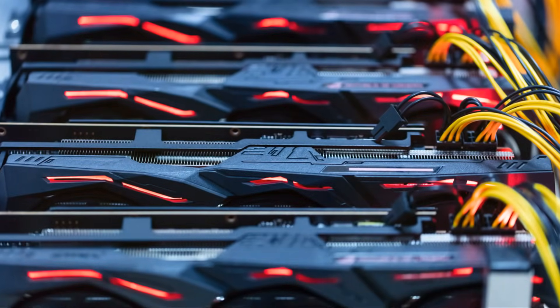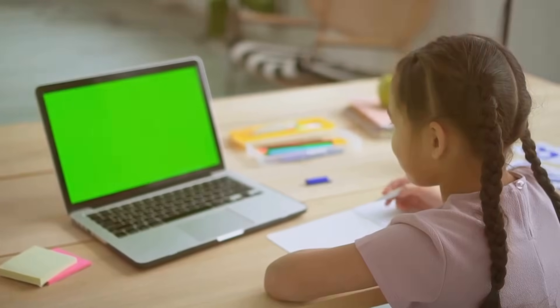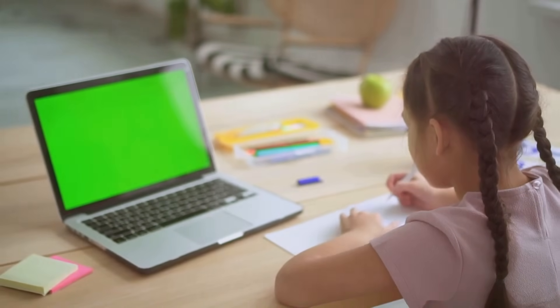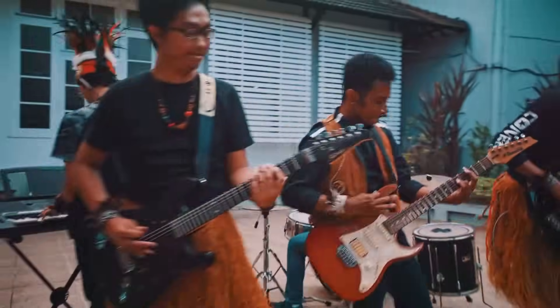And here are the graphics card and sound card. The graphics card is like a magic paintbrush, making all the pictures and videos on your screen look amazing. And the sound card? It's like a rock star, making sure all the sounds are crystal clear.